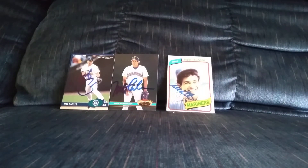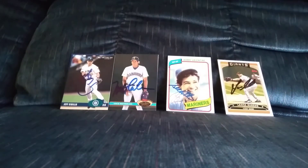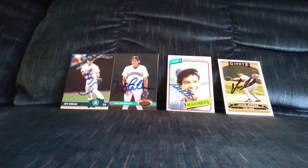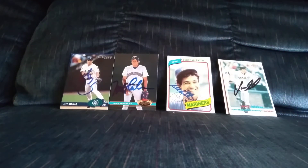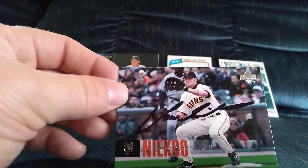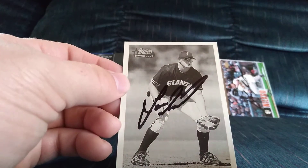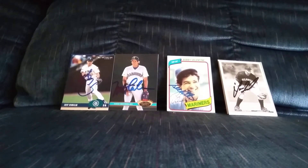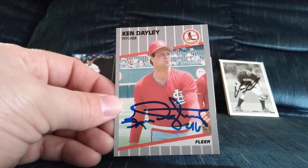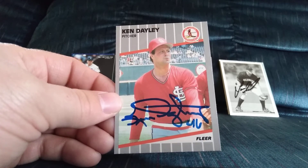Next is a four of four in 25 days from Lance Niekro, the nephew of Phil Niekro — signed the 2006 Topps, a 2006 Bowman Heritage, a 2006 Upper Deck, and a 2001 Bowman Heritage, which is one of my favorite sets. The final TTM is a one of one in 38 days for the set from Ken Daily — it's got a great signature and he is a strict one per person, but this turned out amazing, couldn't be happier with it.